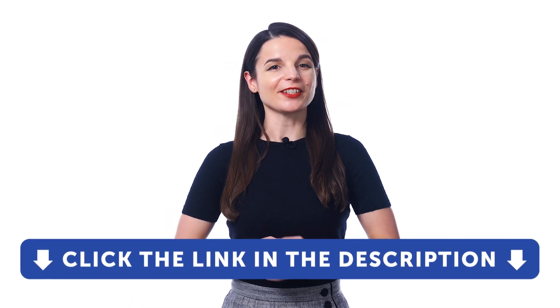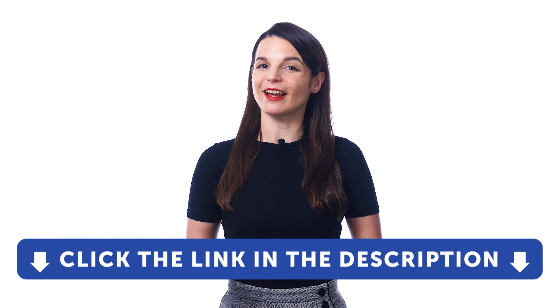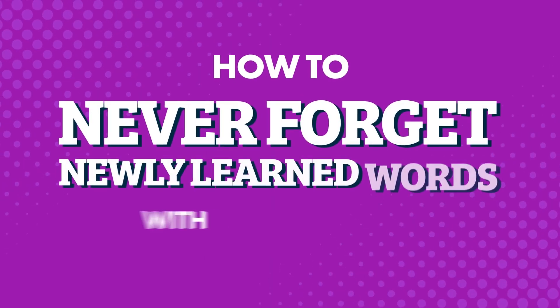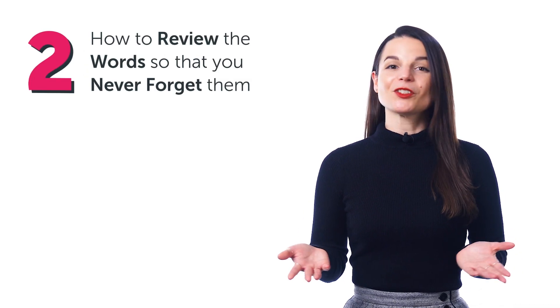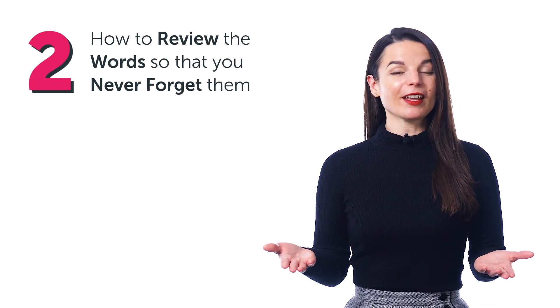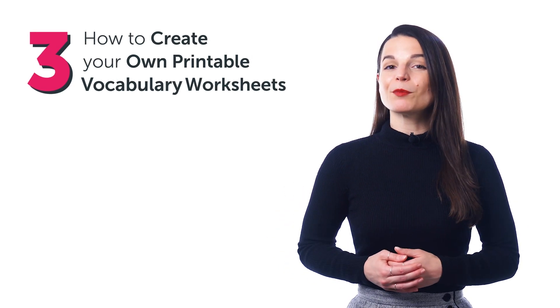So if you want to boost your vocabulary and speak more of your target language, get access to our free vocabulary lists — sign up for a free lifetime account right now. Want to easily remember new vocab and phrases? Fact: everyone, beginners and advanced learners alike, forgets new words the first time they learn them. So what's the secret to remembering? Smart learners note them down and review them later. You can do this with our study tool called the word bank — your extended brain for language learning. You'll discover: how to save keywords and phrases, how to review the words so you never forget them, and how to create your own printable vocabulary worksheets.